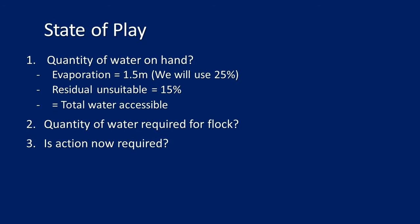We can roughly work out the quantity of water on hand using a spreadsheet. The assumptions are: evaporation is approximately 1.5 metres, represented as 25% of water in every dam evaporated — and that number can be tweaked. The residual unsuitable for stock consumption is 15%. That gives total accessible water. We know how much is there, how much will evaporate, and how much sits as unusable residue at the bottom. Then we calculate total water required for the flock, knowing roughly how many sheep will run over summer and what they drink per day, times the days in summer. After working both figures out, either action is required or it's business as usual.